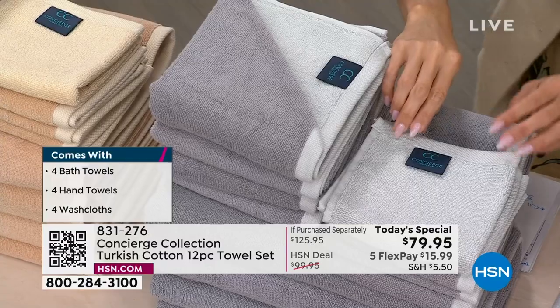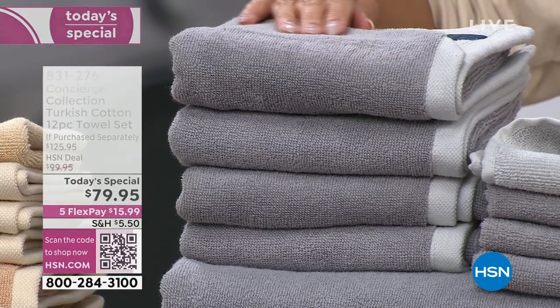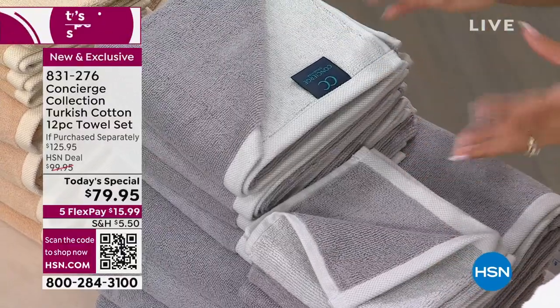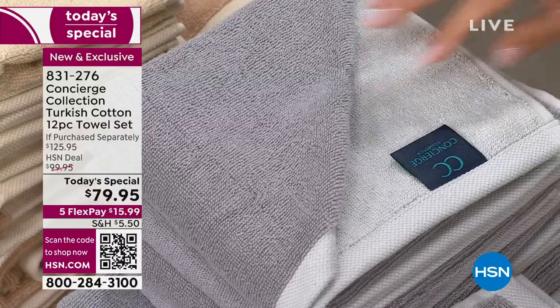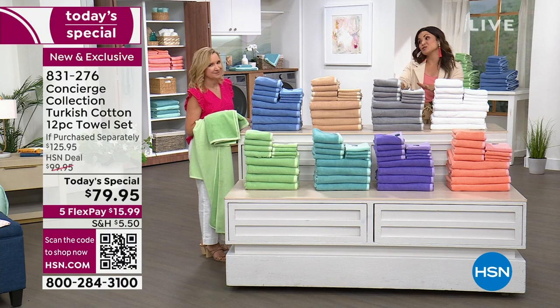Did you notice the different colors? We've never done this before — what a fun fashion element. They are tonal, so one side in the gray is a charcoal and the other side is a beautiful dove gray. You can layer the looks, mix and match, change your mind, change your mood. You're going to have so much fun with this towel set.